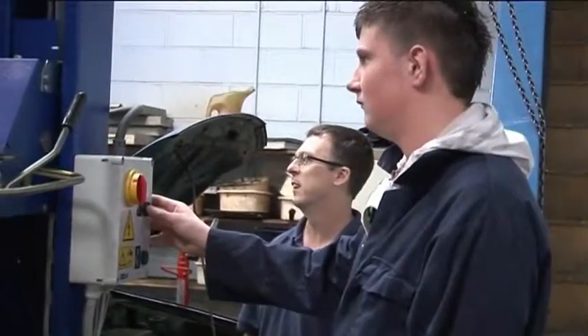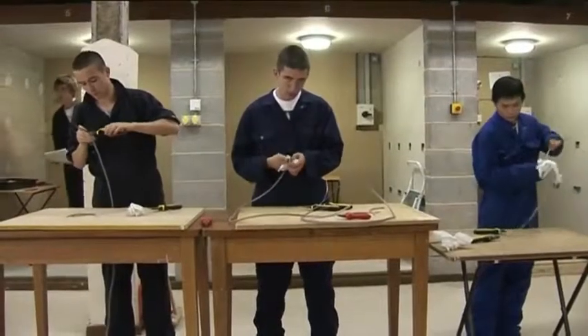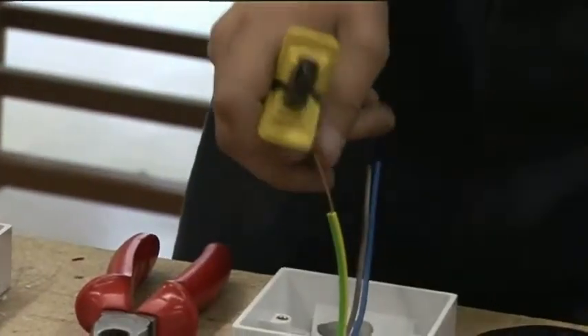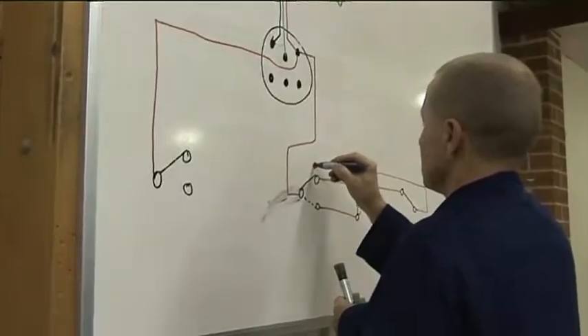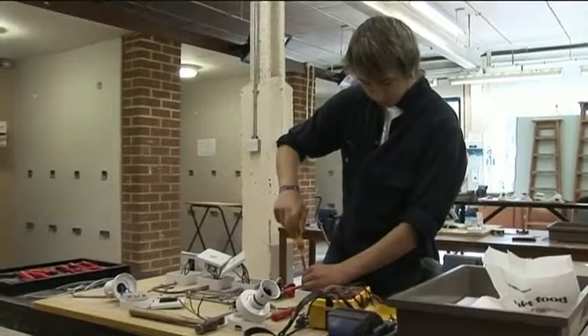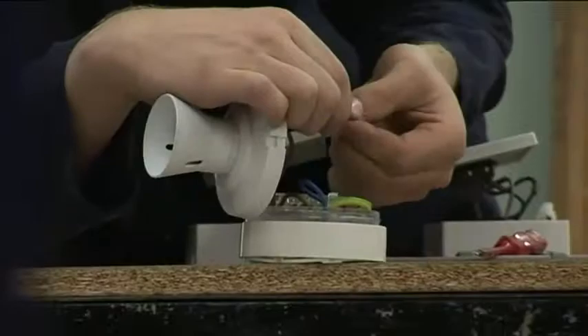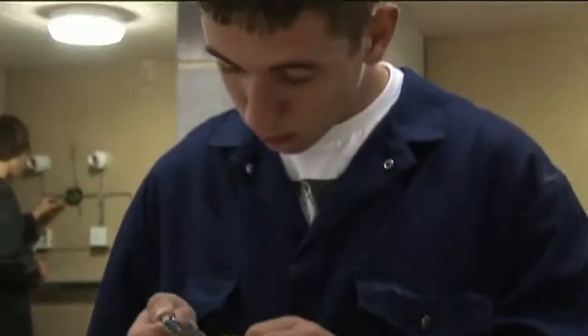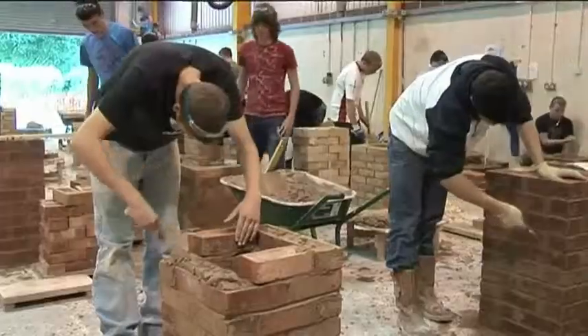Working as part of a team and working safely are both very important. For those who wish to train for a career in electrical installation, the courses contain a mix of practical and classroom based work. They cover the skills needed to install wiring systems, enclosures and electrical equipment for domestic and industrial installation. Further courses cover the inspection and testing of full installations.